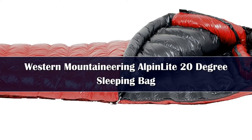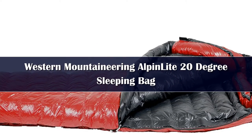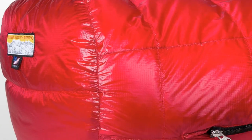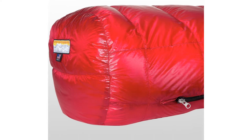Western Mountaineering makes some of the highest quality, lightest, and warmest sleeping bags we've ever used, and the Alpenlite is the star of their lineup in our opinion. Every detail on this bag is dialed in: an awesome no-snag zipper, draft collar, well-shaped footbox and hood, full-length draft tube — it all comes together to give this bag one of the best warmth-to-weight ratios available.